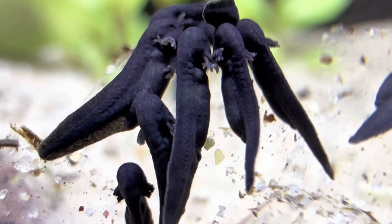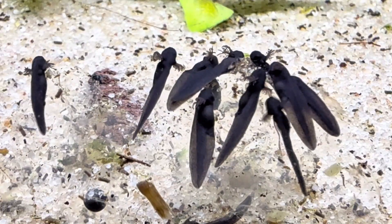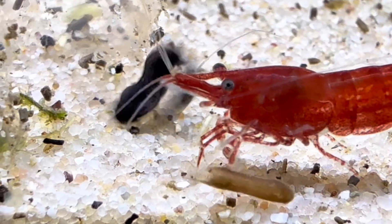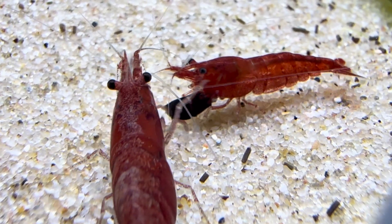I also spotted a shrimp with eggs. Meanwhile, the frog eggs were no longer just eggs. Tiny larvae rested on the slime, waiting for the first brave move. There it goes — after a short swim, he landed safely on the ground. Or so I thought. A shrimp was quick to react, but luckily the larva escaped. At least for now. But not all of them were so lucky.